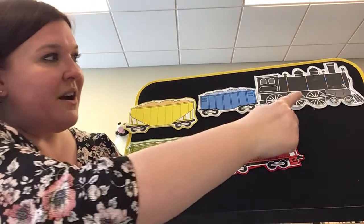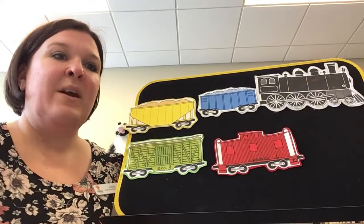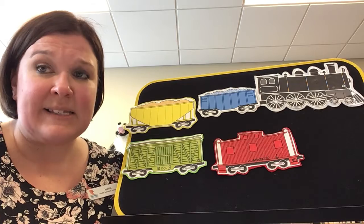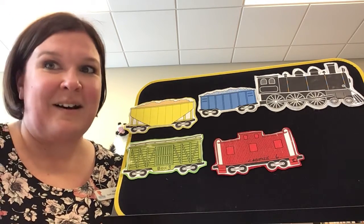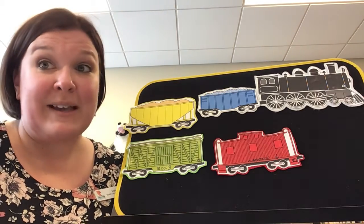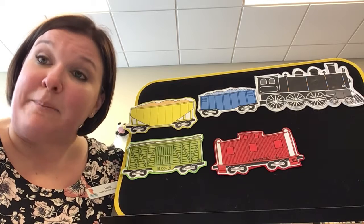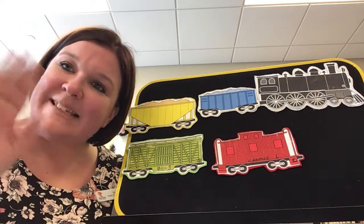Here's all our cars. Wow, guys, that was so much fun. Let's hear those whistles one last time. Choo, choo, choo, choo. Awesome. I hope you guys enjoyed this month's Flannel Friday, and I hope to see you next month for our next Flannel Friday. I'm Miss Heidi. See you next time.